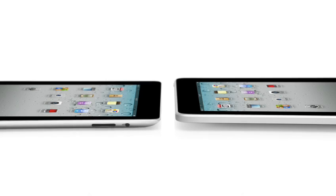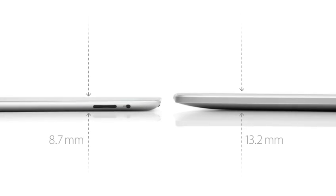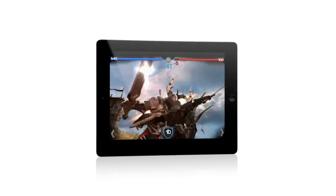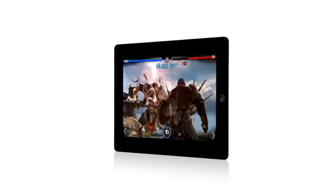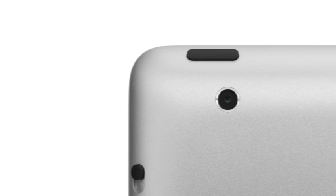iPad 2 really builds on the success of the original iPad. It's a third thinner and up to 15% lighter. It has an all-new dual-core A5 chip, which is up to twice as fast with up to nine times the graphics performance. We built in a front-facing camera for FaceTime and Photobooth and a rear-facing camera that shoots HD video, all while maintaining up to 10 hours of battery life.